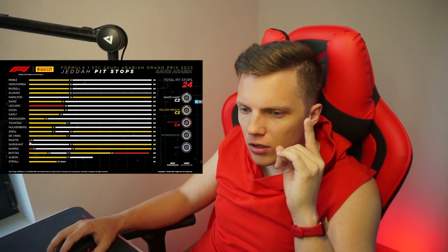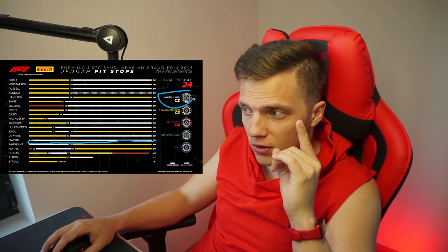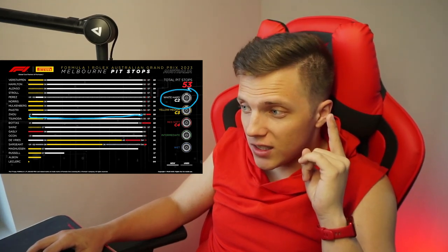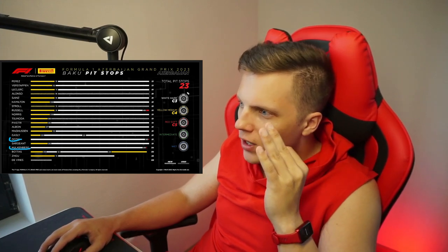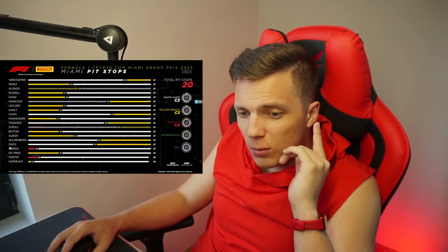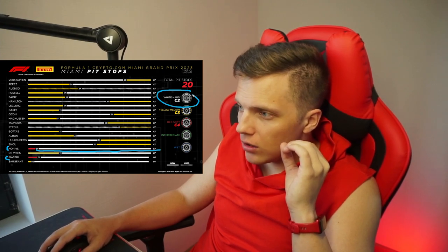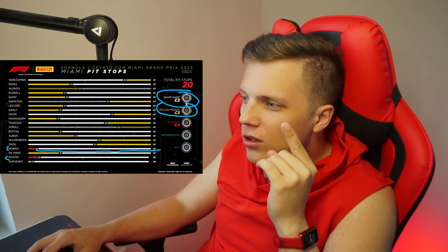Let me explain. In Jeddah, Piastri managed to cover the whole racing distance on C2. In Melbourne, Guanyu Zhou covered 55 out of 58 laps on C2. In Baku, Ocon and Hülkenberg covered the whole racing distance on C3, which was the soft compound that day. In Miami, Norris and Piastri again covered pretty much all the distance on C2.